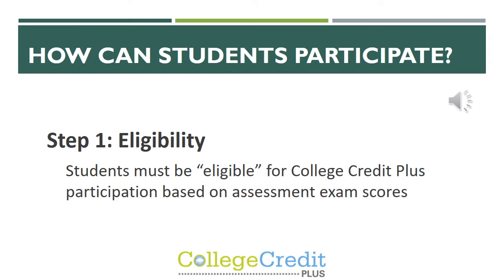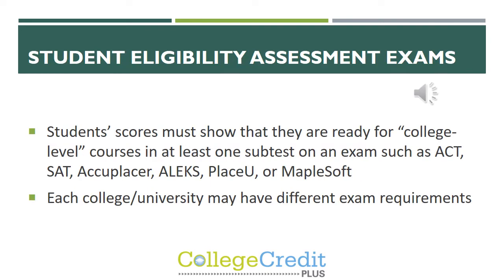The next question is how can students participate? The first step is based on eligibility. Students must be deemed eligible for College Credit Plus participation based on assessment exam scores. The student's scores must show that they are ready for college level courses. The exams they can take are the ACT, the SAT, or the Accuplacer, but each college or university is going to have different exam requirements.